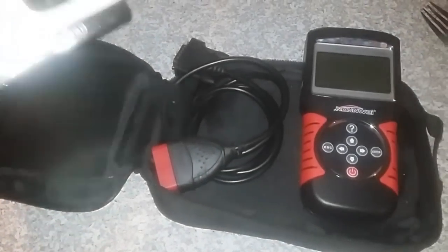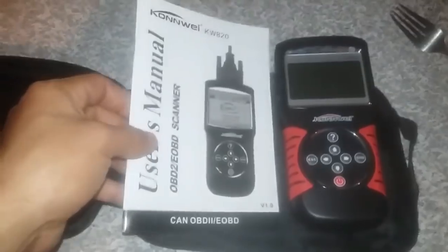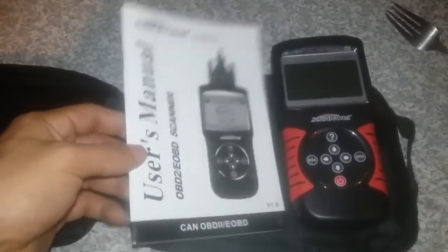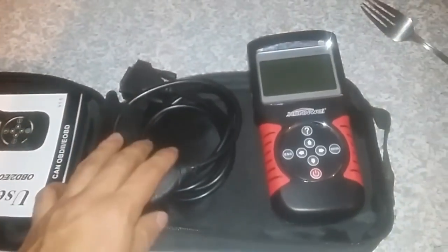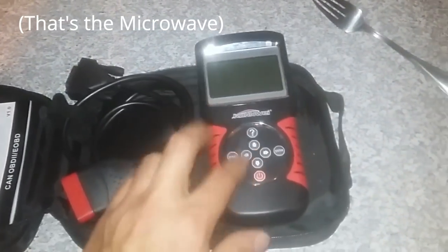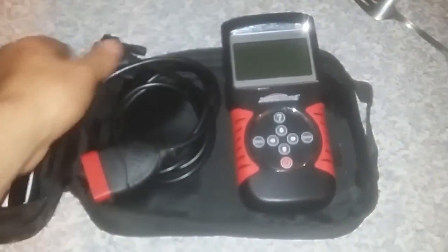I also want to show you guys this — it's an OBD2 scanner. Mine is a Conway. I actually got this one off Wish for around 55 to 60 dollars — I think it was on special. It's pretty economic. There are some that go for 200 or even more, some less, but this one does the works. I've been using it ever since.